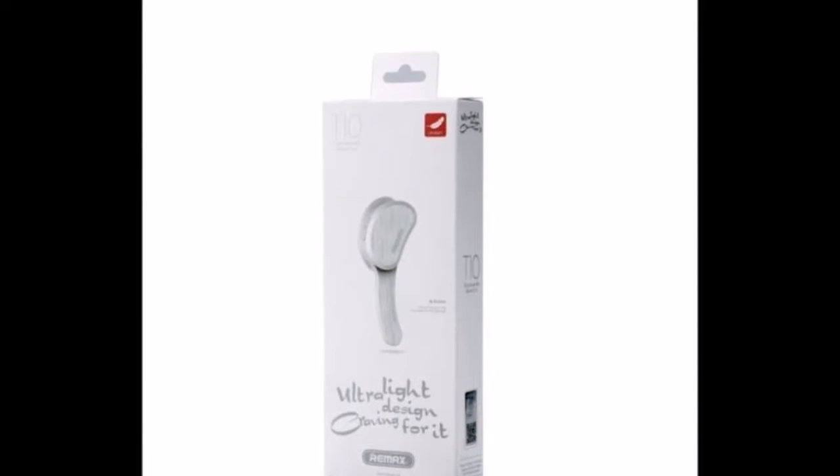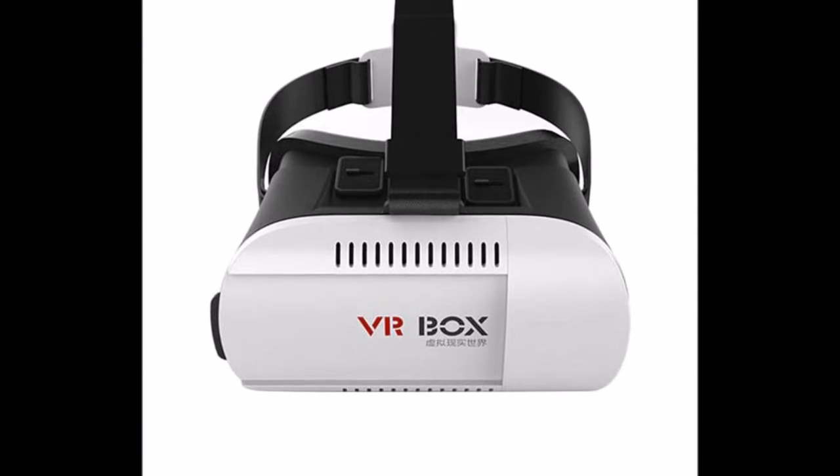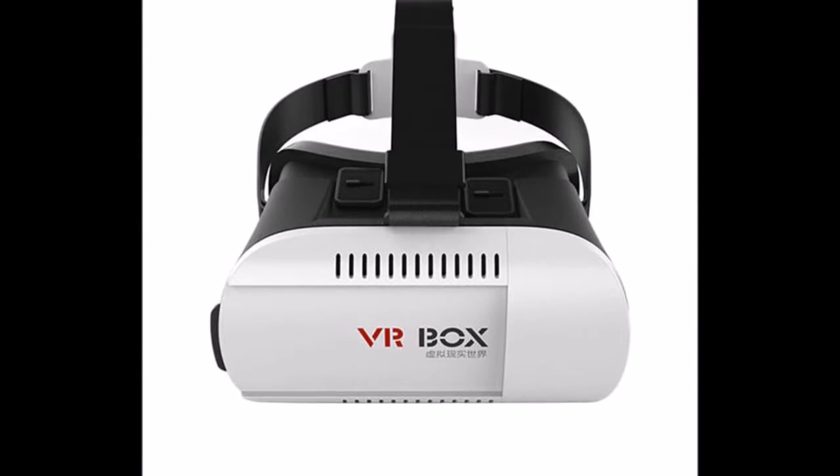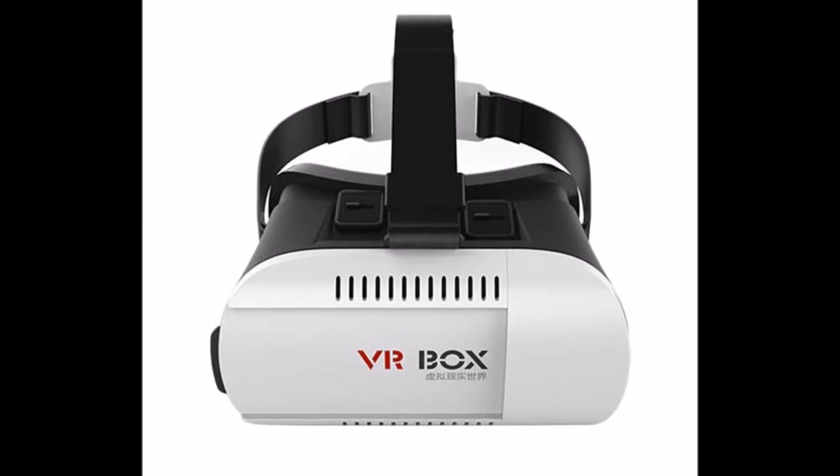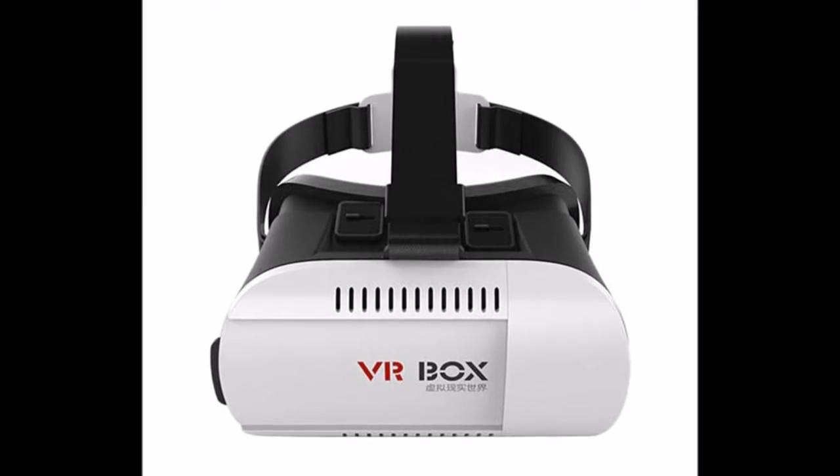Next on the list is the VR box. We all know why we use VR box. These VR boxes are getting more popular day by day and getting cheaper day by day. This one you can grab for 999 rupees. Link is given in the description, so must check out this one too.